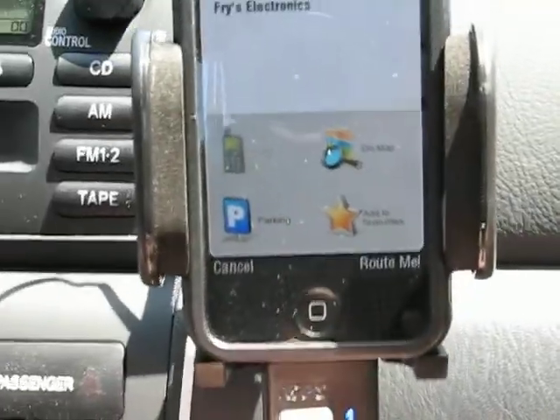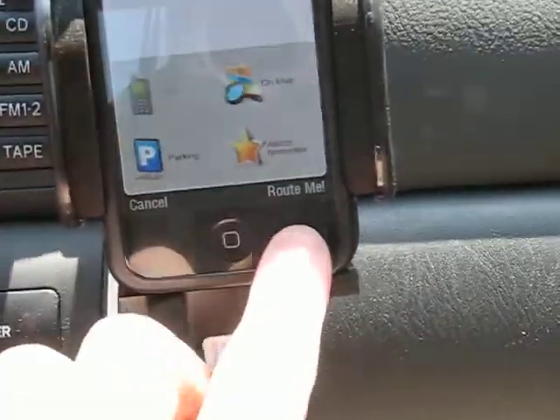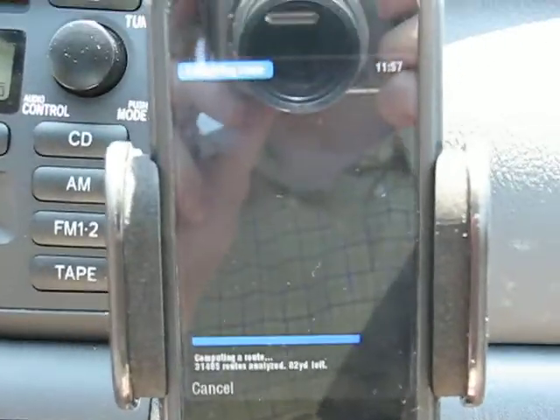Tap that here, and then you're gonna route from a current position to the store. It's calculating directions.